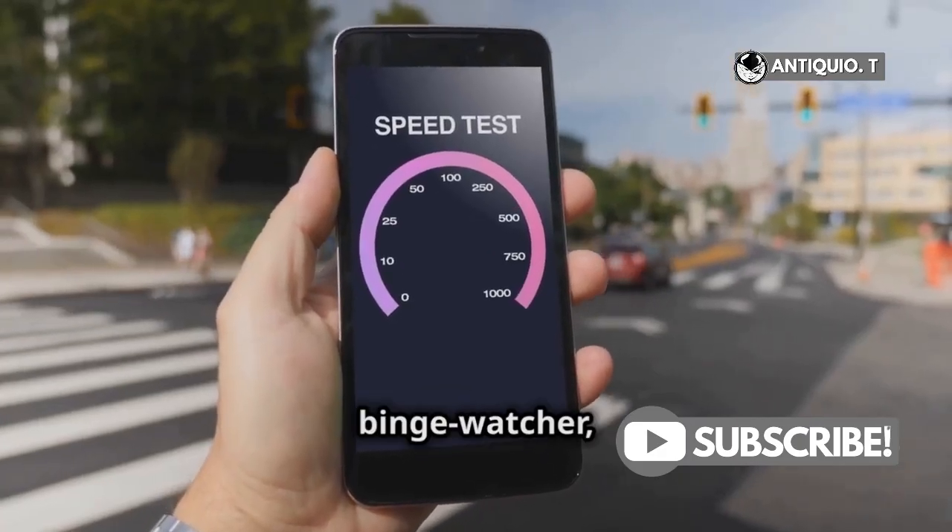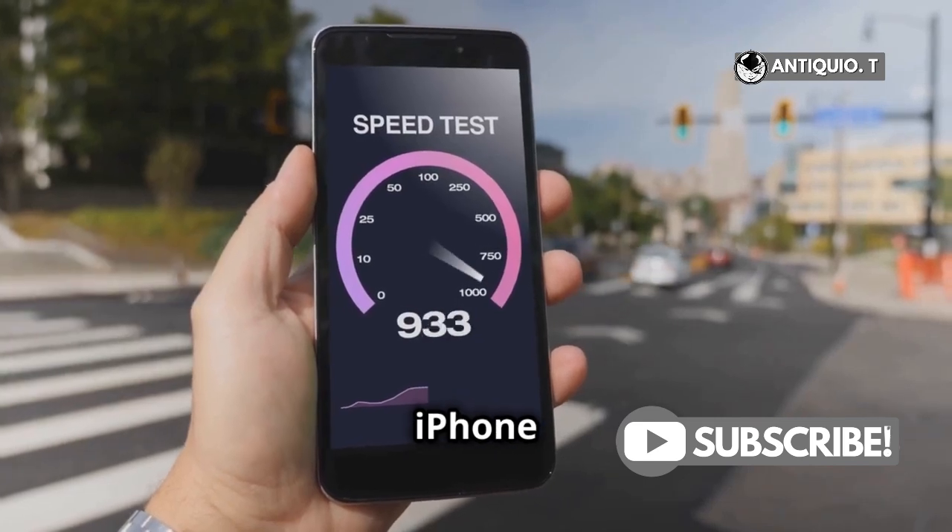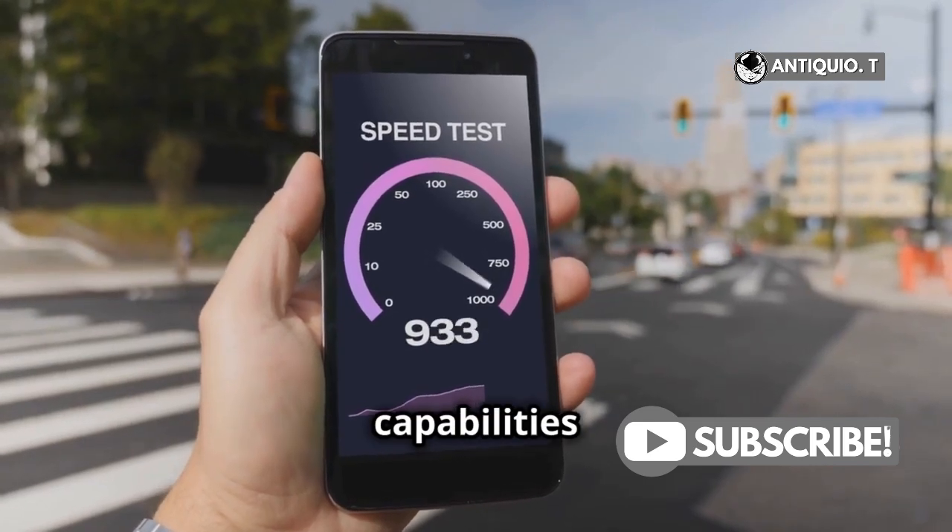Whether you're a gamer, a binge-watcher, or just need reliable connectivity on the go, the iPhone 16's 5G capabilities are set to impress.